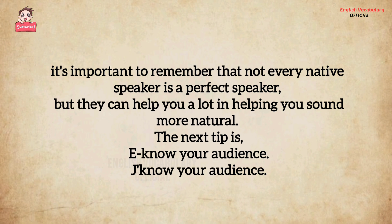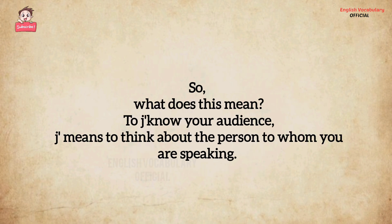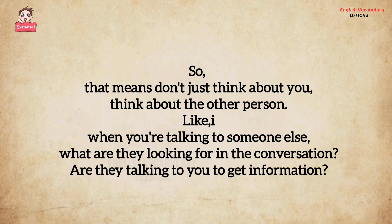The next tip is to know your audience. What does this mean — know your audience? It means to think about the person to whom you are speaking. That means don't just think about you — think about the other person. When you're talking to someone else, what are they looking for in the conversation?